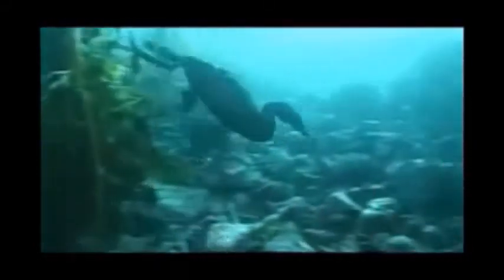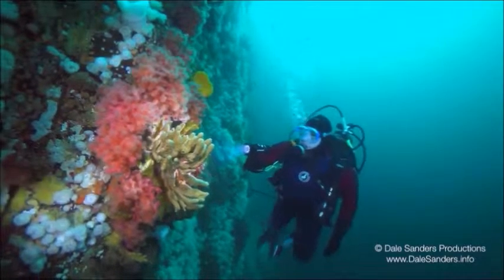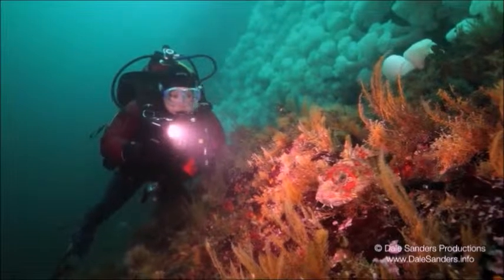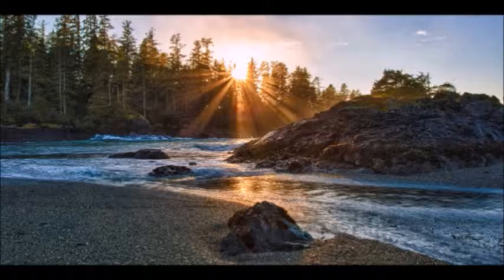Kelp forests are what make the BC coast so unique. If we were to lose these forests, we lose an immense amount of biodiversity. The waters are getting warmer and more acidic as we speak. The growth rate of kelp is decreasing and the disappearance of keystone species are resulting in unchecked populations of problem organisms. At the rate we're going, I wouldn't be surprised if we were to lose these vibrant ecosystems in the years to come. Our coast is one of the last remaining truly wild environments left on the planet, and it is absolutely necessary that we keep it this way.